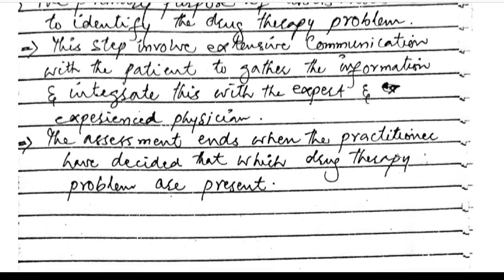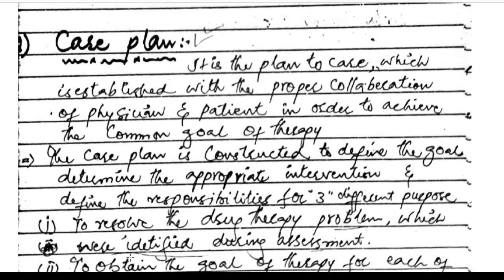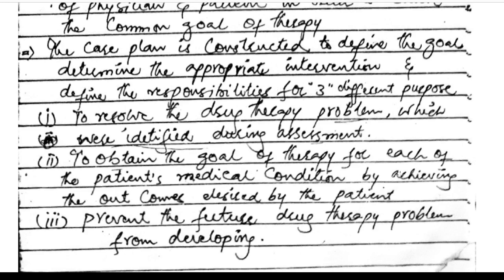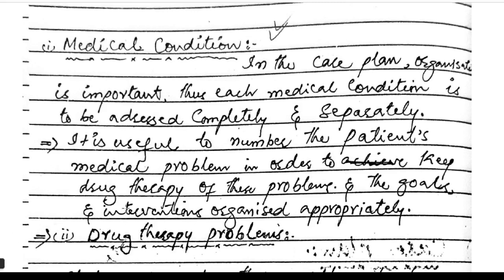The assessment ends when the practitioner has decided which drug therapy problems are present. Care plan: it is a plan of care established in proper collaboration with physicians and the patient to achieve common goals of therapy. The care plan is constructed to define goals, determine appropriate interventions, and define responsibilities for three purposes: to resolve drug therapy problems identified during assessment, to achieve therapy goals for each medical condition, and to prevent future drug therapy problems from developing.